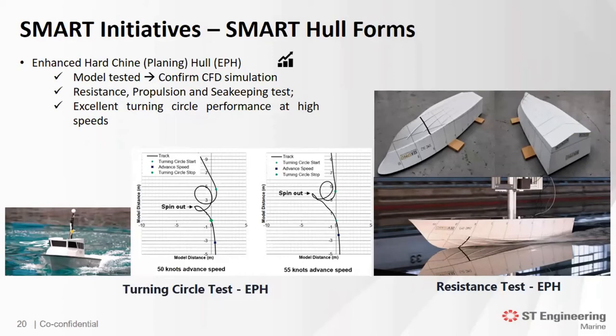On top of resistance, propulsion, and seakeeping tests conducted, a series of turning circle simulations were carried out at high speeds. The modifications resulted in better dynamic stability even at high speeds. Our client was extremely pleased with the results of the turning circle.